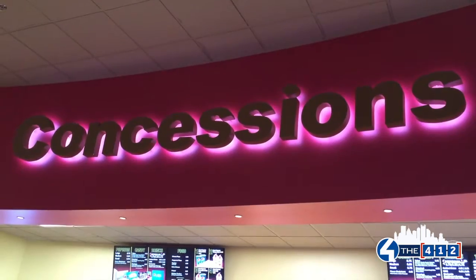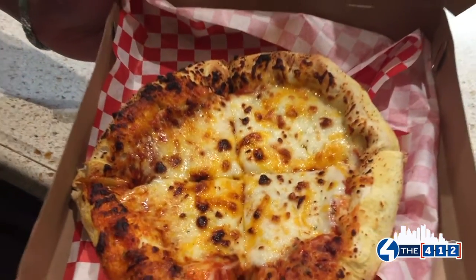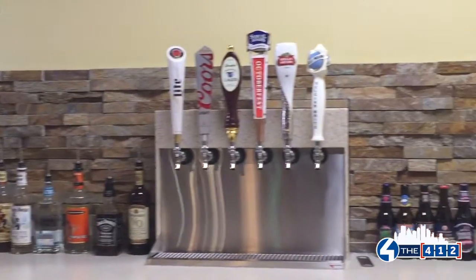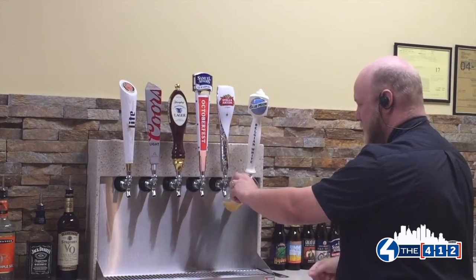We offer more than just the popcorn and nachos and traditional movie fare. We also have pizza and pretzels and chicken tenders. In addition to a full bar — beers, wines, mixed drinks.